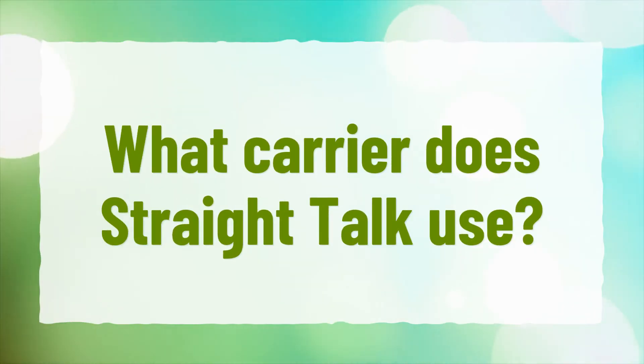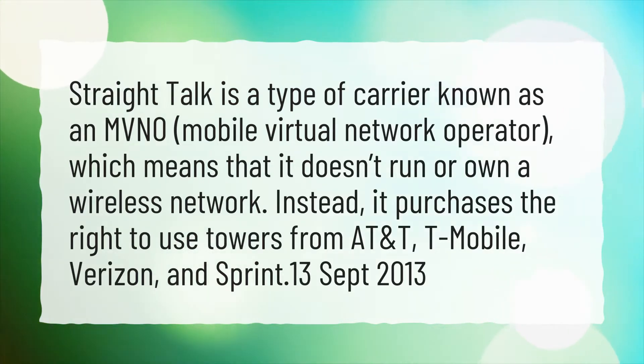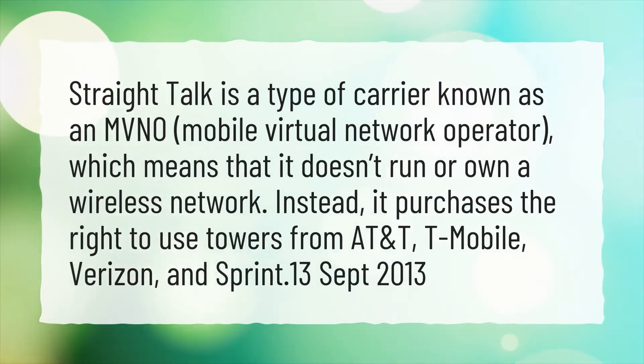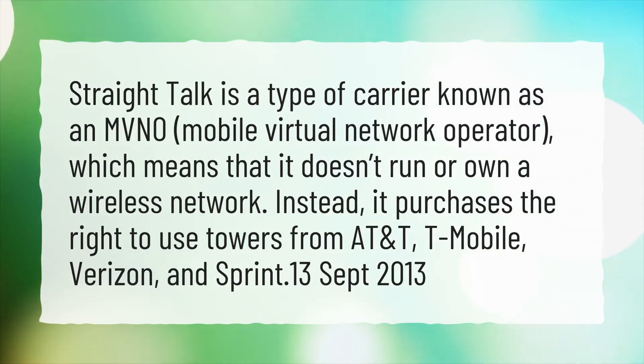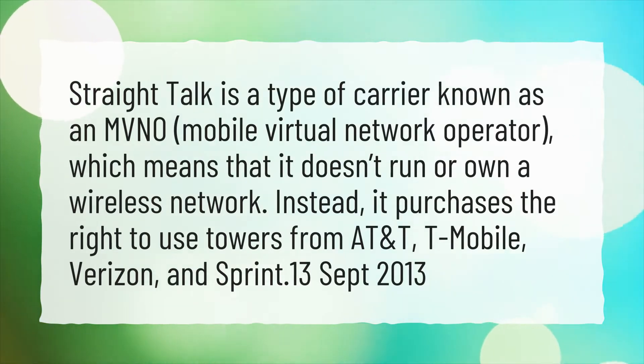What carrier does Straight Talk use? Straight Talk is a type of carrier known as an MVNO, Mobile Virtual Network Operator, which means that it doesn't run or own a wireless network. Instead, it purchases the right to use towers from AT&T, T-Mobile, Verizon, and Sprint.